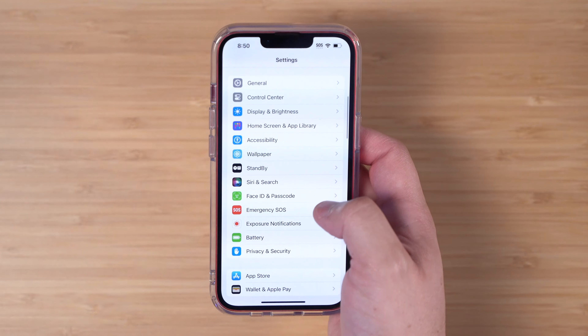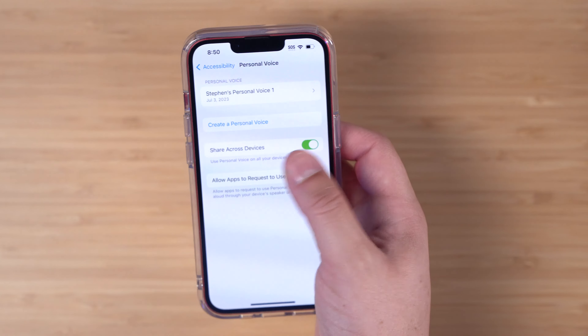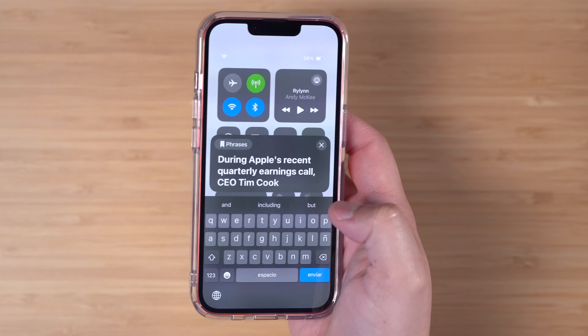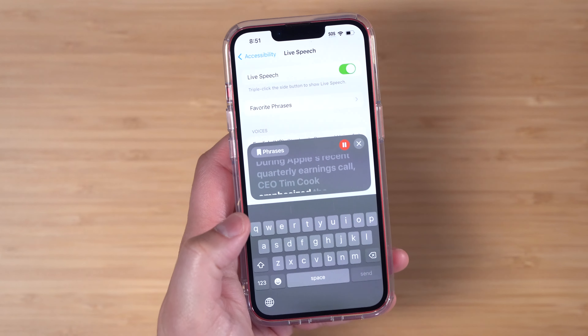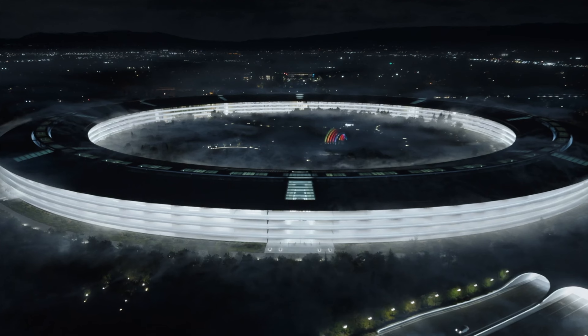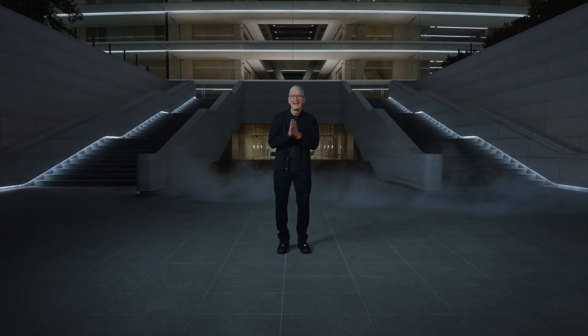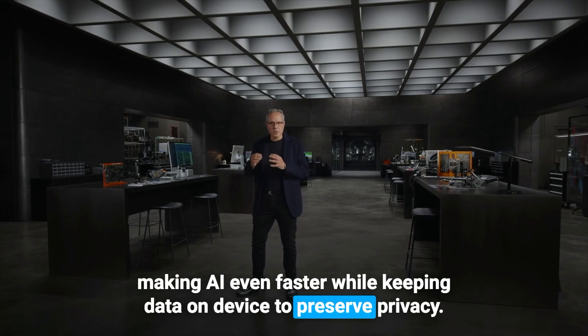Apple actually built something like this into iOS 17. If you go to the accessibility settings and scroll down, you'll see Personal Voice. You can read about 150 statements and it will try to clone your voice in about 24 hours, then have it speak any text in your cloned voice. Now, if someone heard that voice clone, they'd probably think we have a Terminator situation. Apple did mention AI for the very first time during their Scary Fast event, so maybe we'll hear more AI at WWDC in 2024.